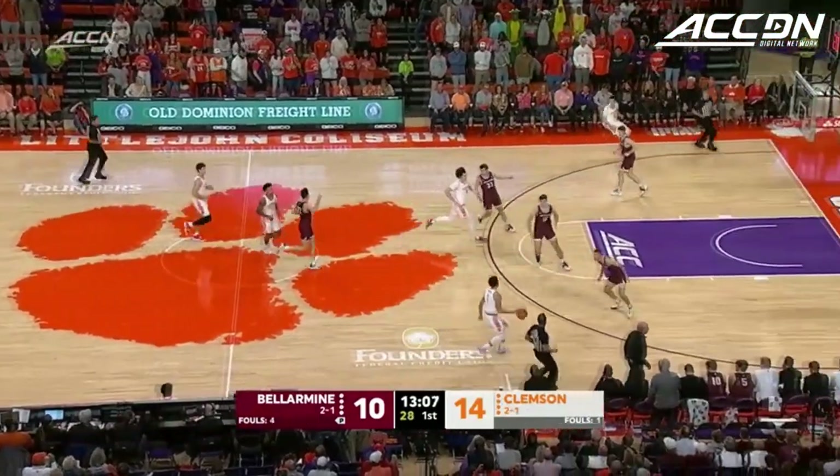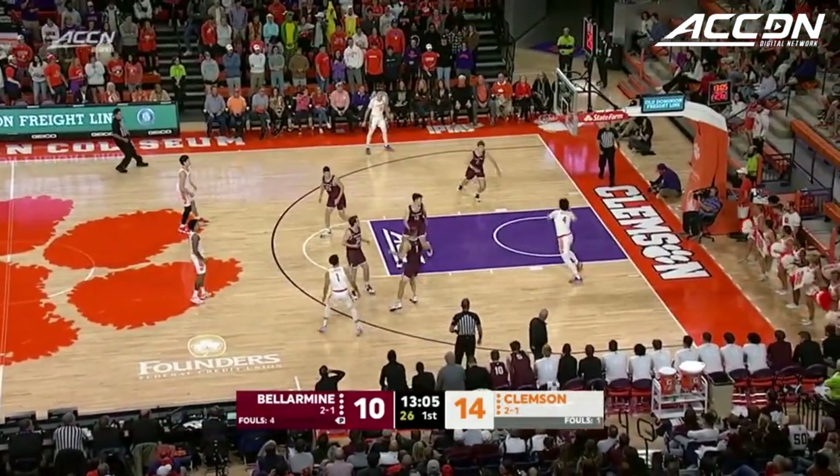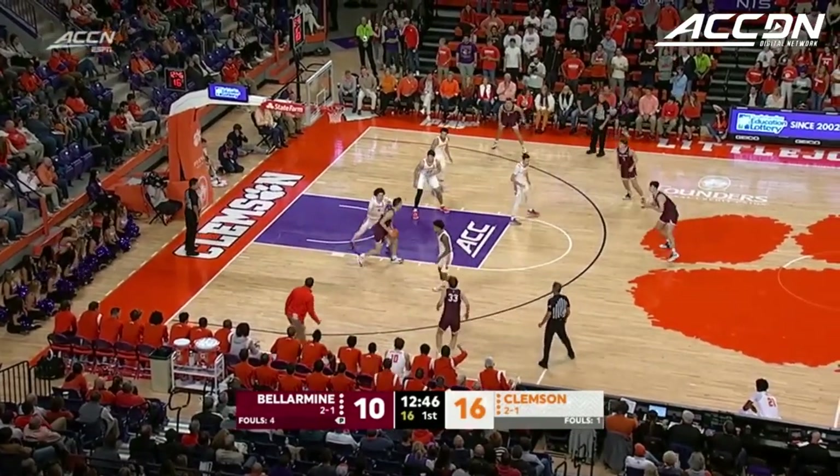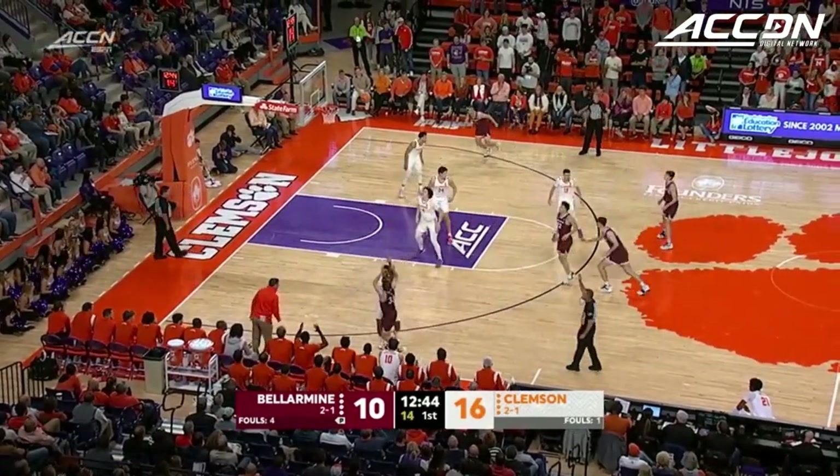B.J. Hall with the deflection. Tigers looking to run here. Chase Hunter with a no-look feed to Sheffern. Now 16 assists to three turnovers for a guy who really is more of a combo guard.